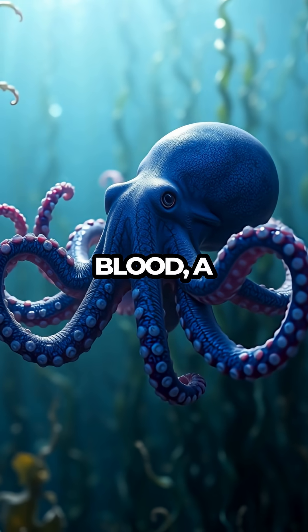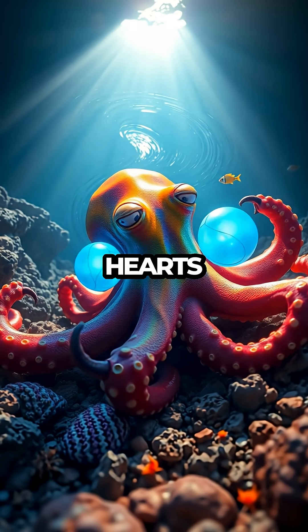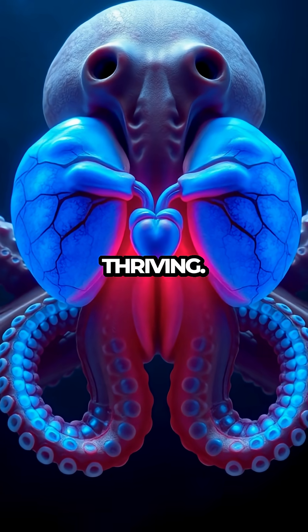Octopuses have three hearts and blue blood, a true testament to nature's wild imagination. Picture this: two hearts pump blood to the gills, while the third keeps the rest of the body thriving.